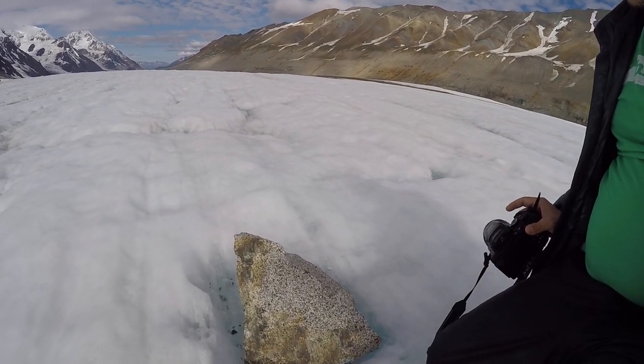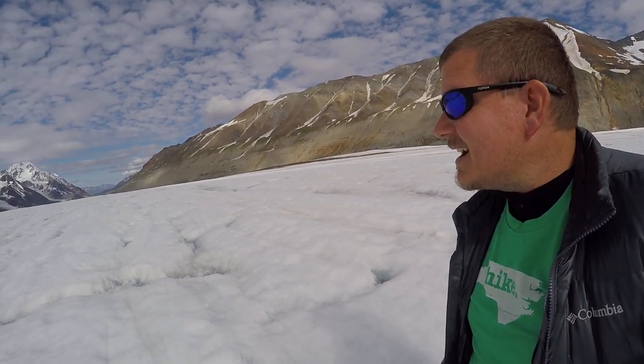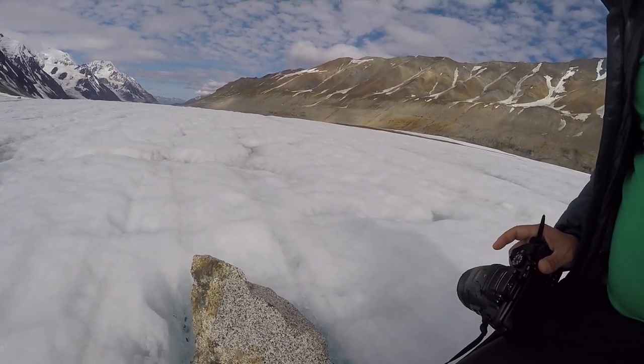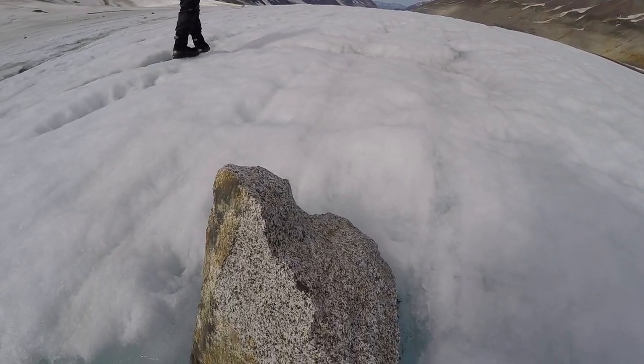These pieces probably fell off in a rockslide — they're littered throughout here — or they could have been chunks broken by the glacier as it moved down. But they're just kind of sitting up here on top of thousands of feet of ice. So, granite is an igneous rock — see the crystals inside of it.